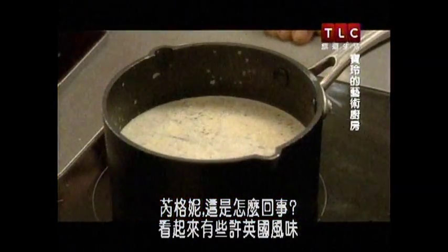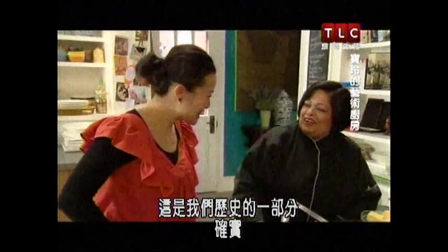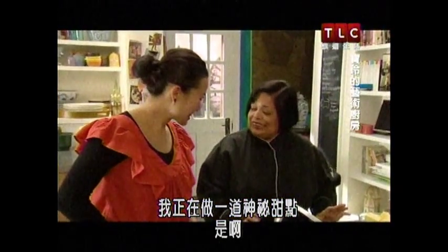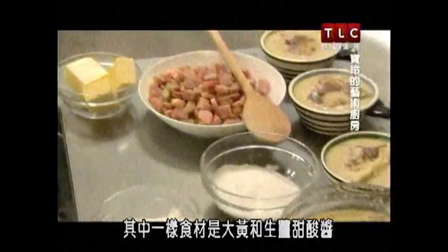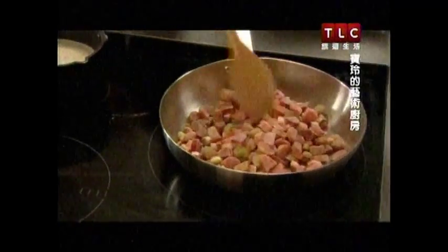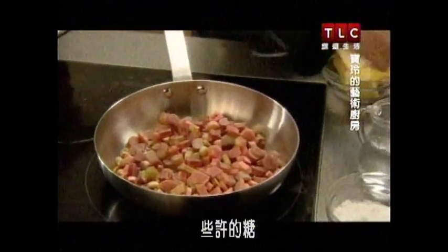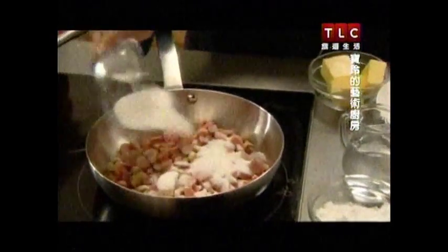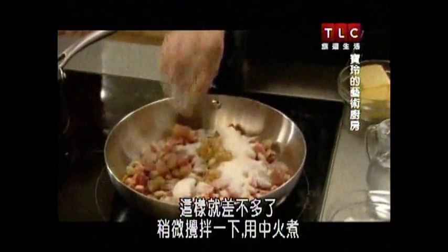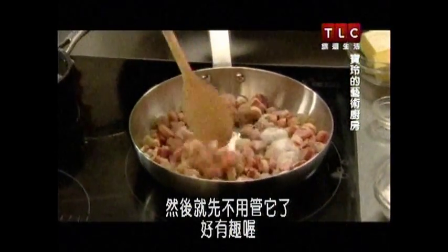Ragini, what have you got going here? It looks a bit British. Yeah, I mean, that's part of our history. So I'm actually making this mystery dessert. One of the components is going to be a rhubarb and ginger chutney. Just pop the rhubarb in, a little drop of water just to get it started — not too much — a bit of sugar, and ginger because we want it to be nice and gingery. Just give it a stir and have it on medium heat and it'll take care of itself.